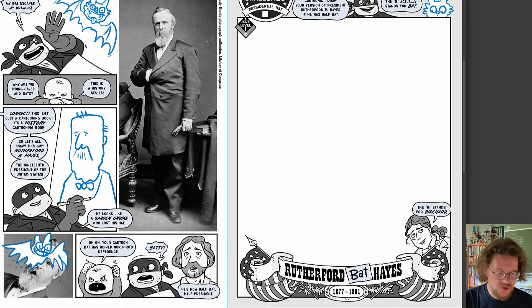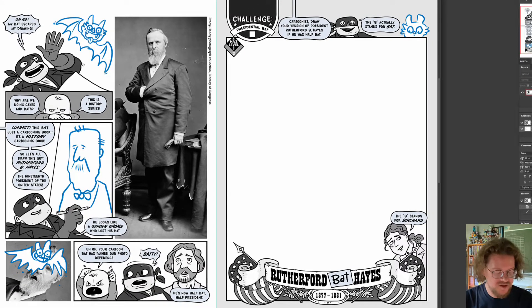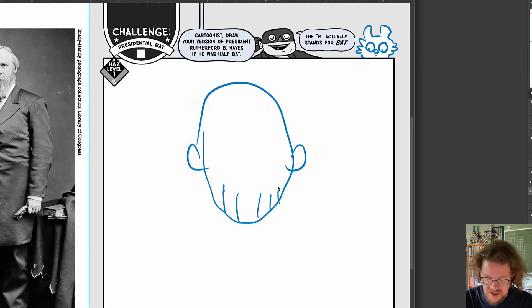Here's an early exercise. We're learning about presidents and we're drawing them. The hangman has drawn a bat. The bat has gotten mixed up with an American president and now our challenge is to draw this presidential bat, Rutherford Bat Hayes. You are going to use your imagination to figure out what a bat president would look like.